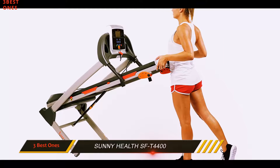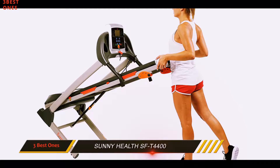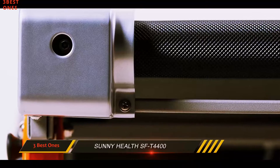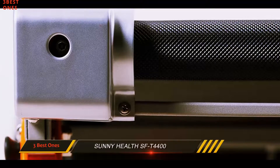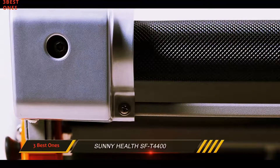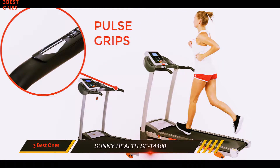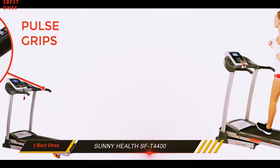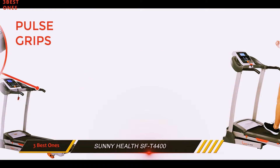It's important to remember that if you're spending beneath $300 on a treadmill, you most likely shouldn't expect the best experience possible. Ultimately, you get what you pay for, and if you're looking for a treadmill that you will use seriously, you'll definitely want to spend more money.